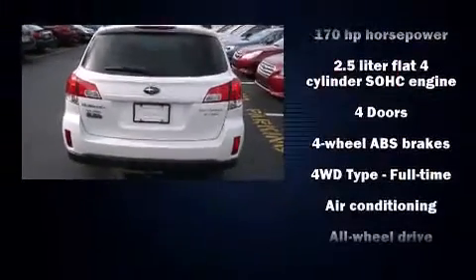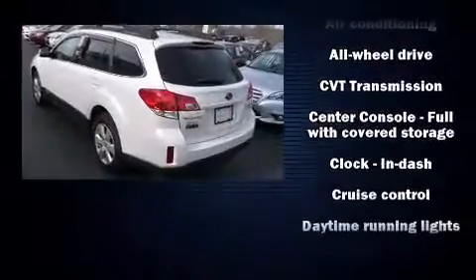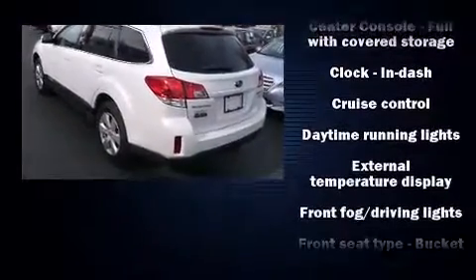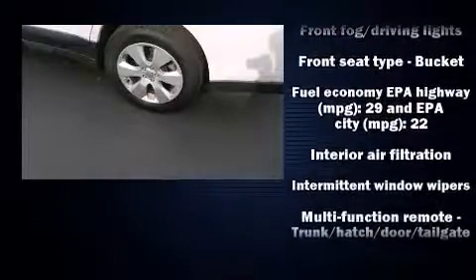It's equipped with tons of terrific amenities, but it won't break your budget. Such as remote keyless entry, a trip computer, an outside temperature display, front fog lights, and power windows.